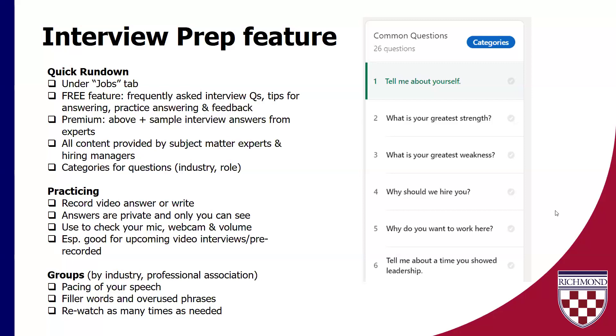When LinkedIn gives you tips for answering and how to approach these questions, it's information given by experts that LinkedIn has vetted. It's not just a random staff person at LinkedIn saying 'I think this is how you should answer tell me about yourself.' It is provided by subject matter experts that do work in this stuff. So you can look by industry or role type and look at some common questions. In terms of practicing, you can either record your answers or write them and get feedback.